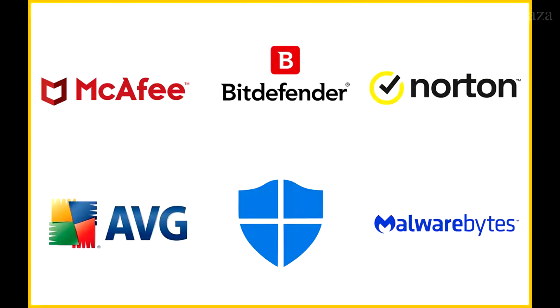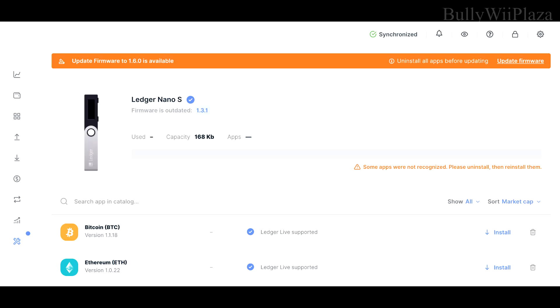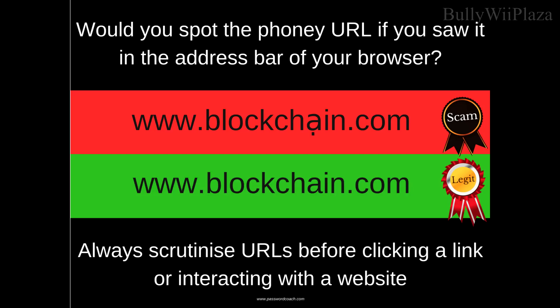Use up-to-date antivirus and anti-malware software, and be cautious of phishing attempts when accessing your wallet online. Ideally, don't download any random software from the internet, especially from untrusted sources. Keep your Ledger device's firmware and apps up to date — Ledger frequently releases updates that include security improvements.